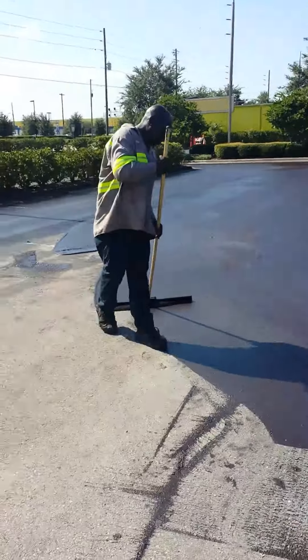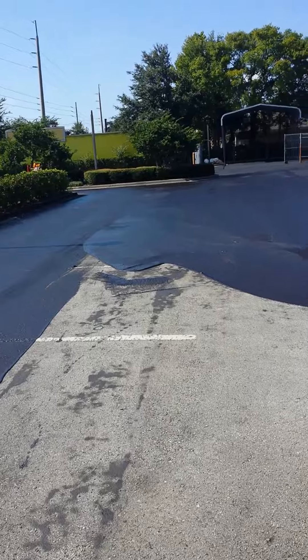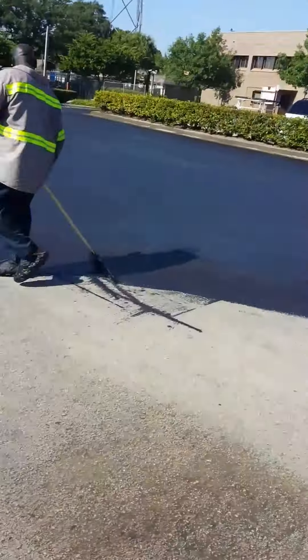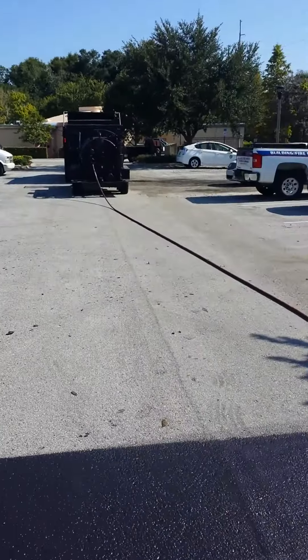The first coat we're doing here is a squeegee application. The reason for that is this property has never been seal coated before, so you want the first application to go down by squeegee. The second coat should be a spray coat. This allows the sealer to go down a little bit thicker, it'll last longer, and it also prevents some of that premature wear that you typically see with a two-coat spray.